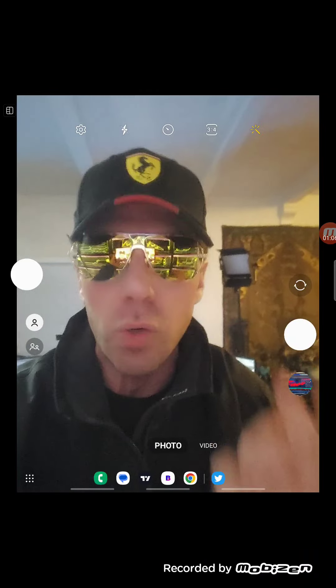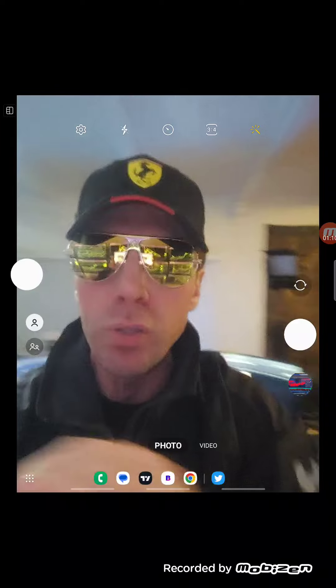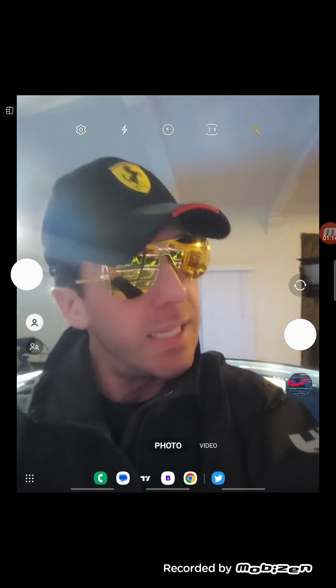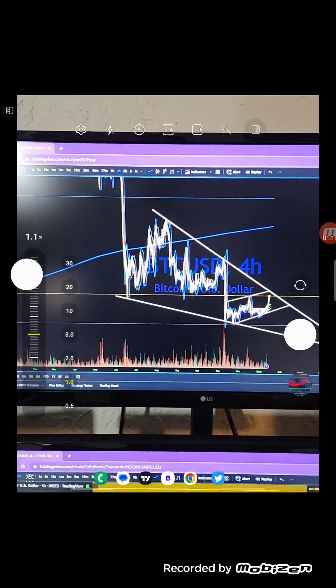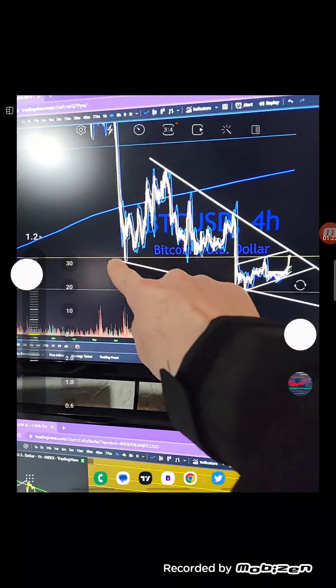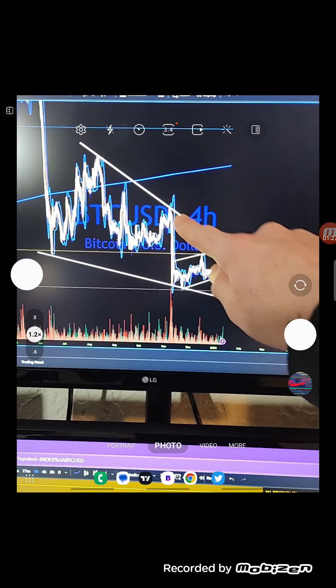I'm going to talk about an accompanying pattern right now that appears as if we could traject back up to the 200 moving average. Pay attention — it's going to dictate what happens. It's going to be the CPI report tomorrow at 8:30 a.m. Eastern time on the East Coast.